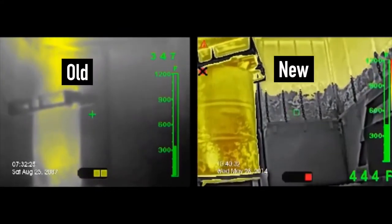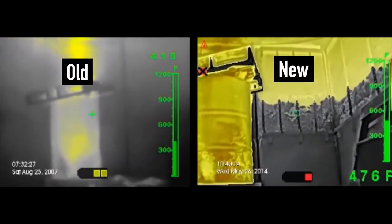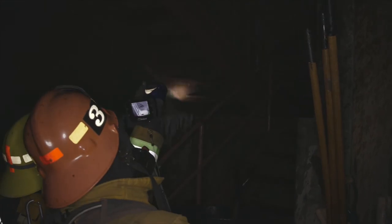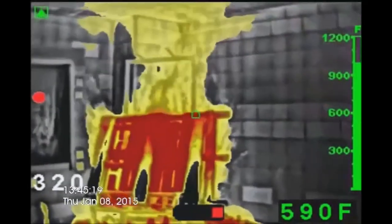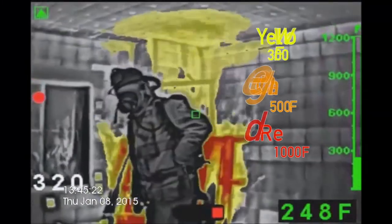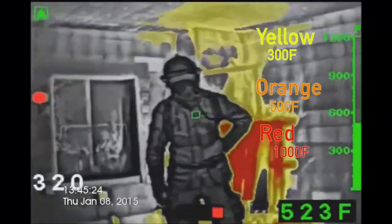The new LDX with ICE technology provides enhanced image quality as compared to our old T4s and will allow you to quickly identify the hottest temperatures in the fire scene. The super red-hot feature will automatically activate when temperatures reach above 400 degrees Fahrenheit. The red, orange, and yellow colorization indicates heat temperatures.